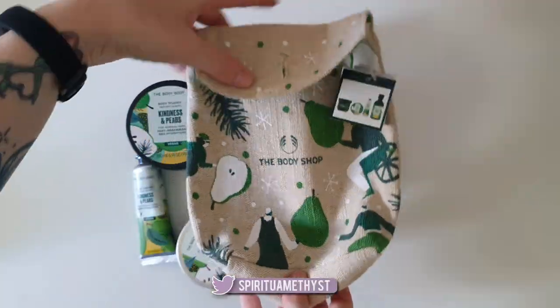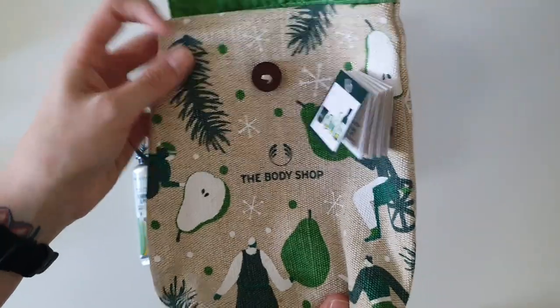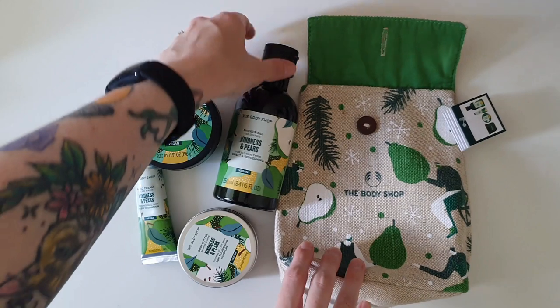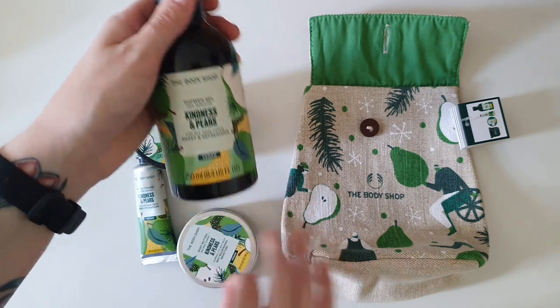I'm not sure if it's really called a satchel but that is what I'm calling it. It feels like it's made from recycled materials, so that's really good, and the patterning on the front of the satchel actually goes hand in hand with the design on all of the packaging for everything that comes in the Kindness and Pears range.